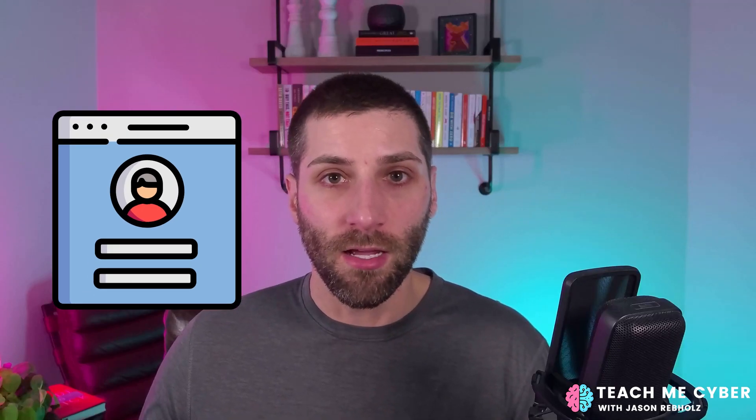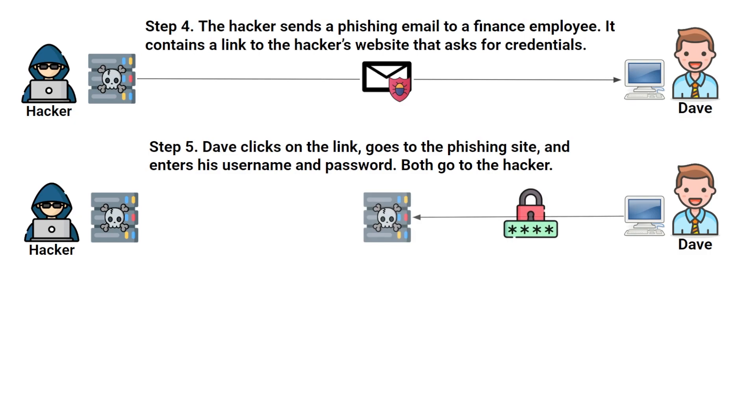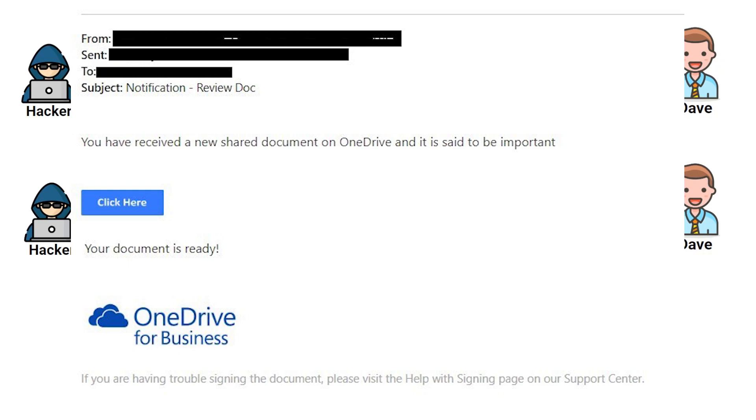For this reason, the attackers like to target the finance team. In our scenario, Dave is on the finance team and has access to a bunch of invoices being sent to that company's clients. The phishing email doesn't need to be crazy sophisticated — often times attackers are just sending over an email that says, 'Hey, here's a document for you, please click here to view it.' That opens up a window mimicking the user's standard email login, often Microsoft. Dave gets this phishing email and it looks like a standard document he would typically open, so he clicks on the link.